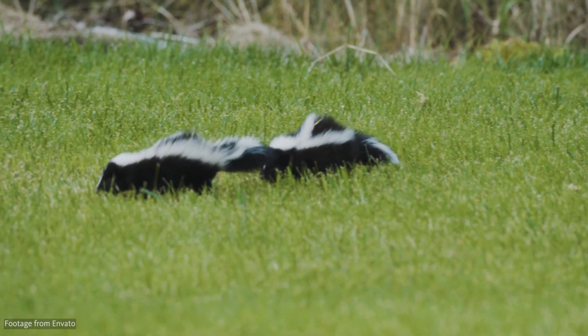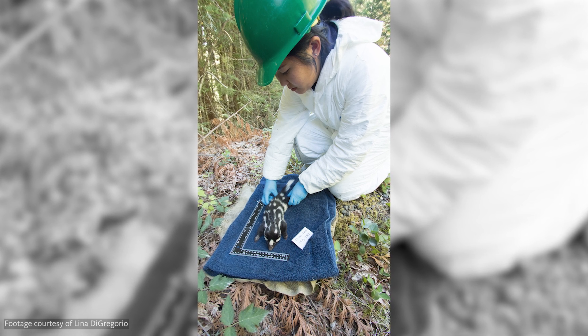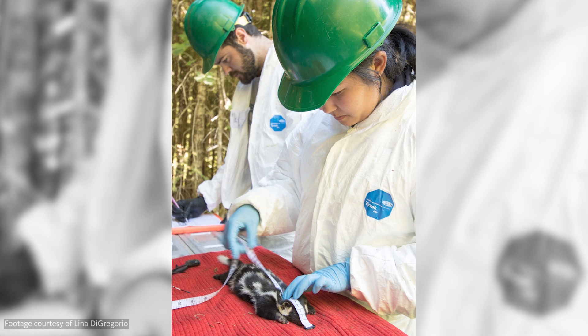Smaller than their common rivals, the striped skunk, the western-spotted skunk weighs between 10 and 28 ounces, and their length varies between 14 and 16.5 inches.